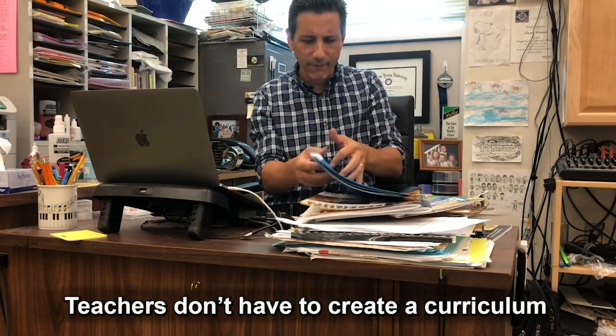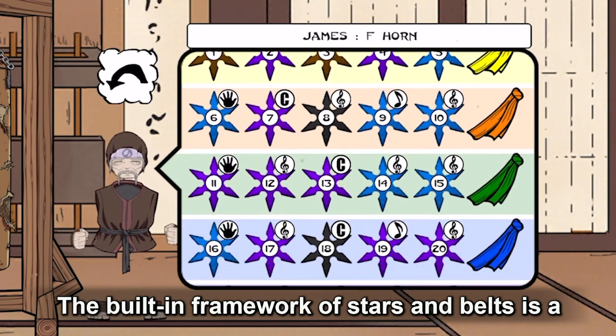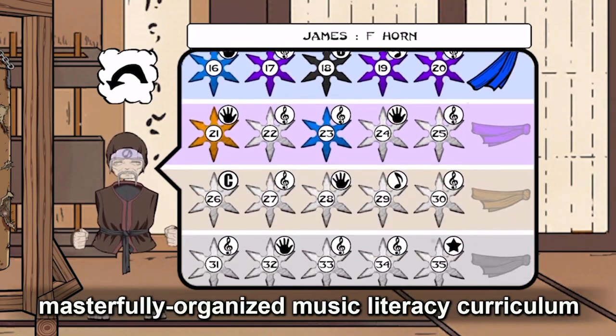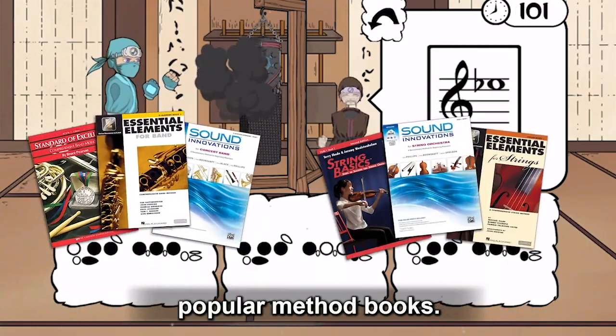Teachers don't have to create a curriculum or devise custom assignments or assessments. The built-in framework of Stars and Belts is a masterfully organized music literacy curriculum which comfortably correlates with popular method books.